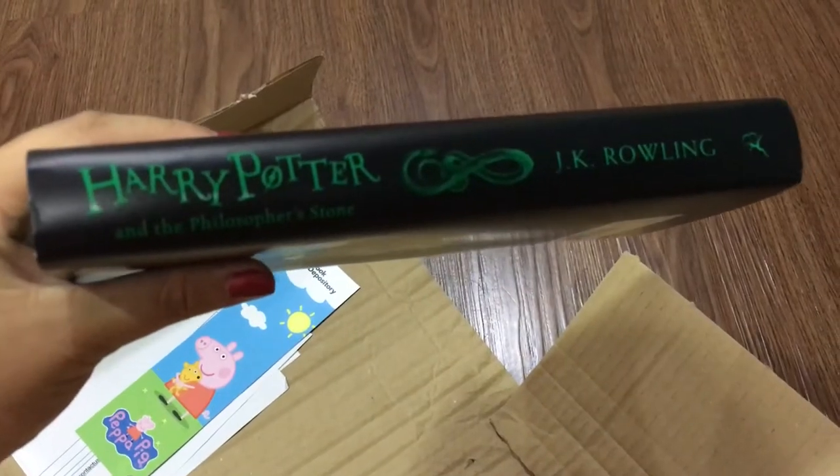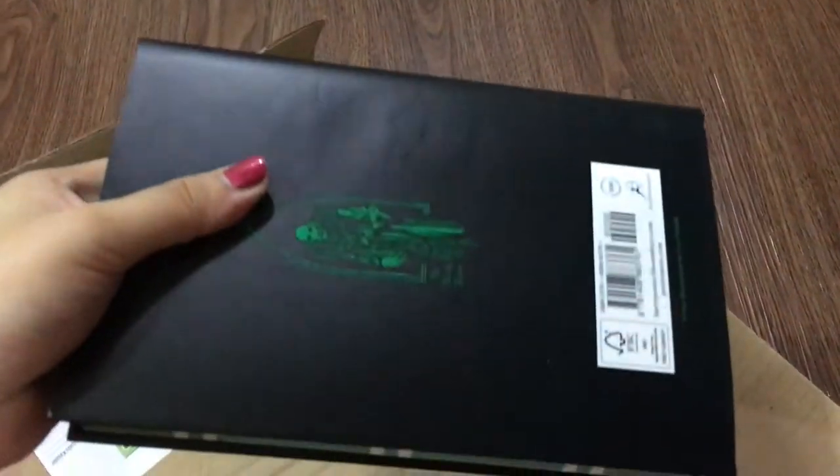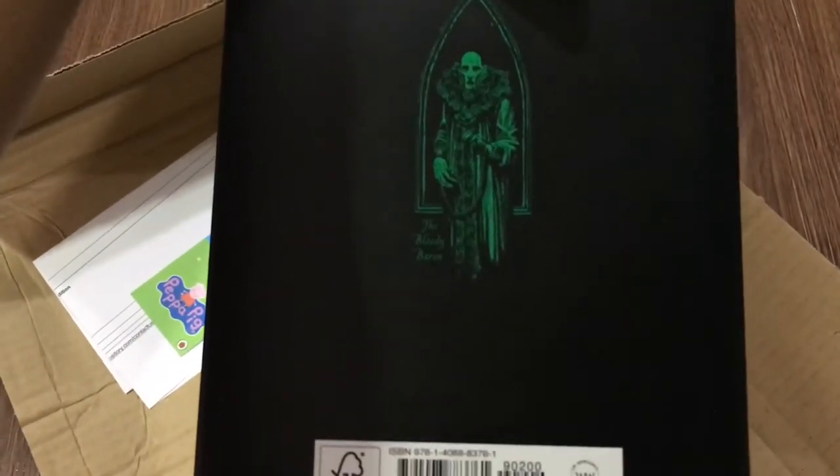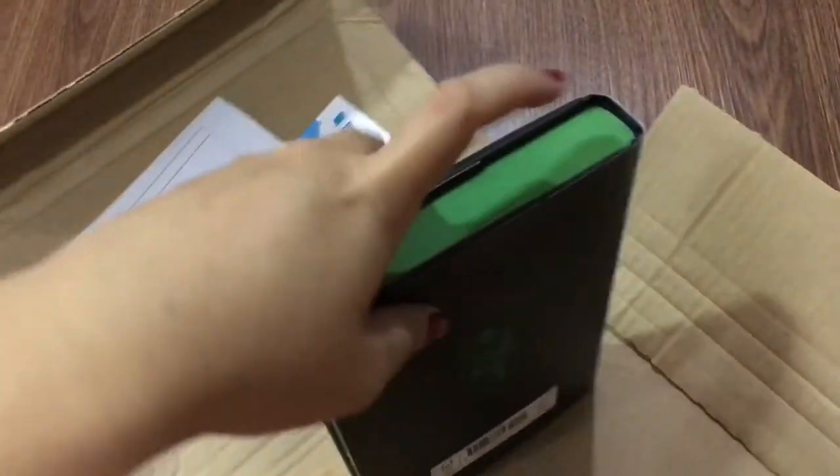At the side it says Harry Potter and the Philosopher's Stone by J.K. Rowling, with a serpent at the side. At the back you have the Bloody Baron — for a moment I thought it was Voldemort, then I noticed the chains and the fact that it says 'Bloody Baron' here.